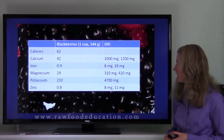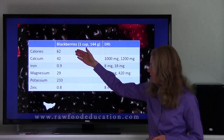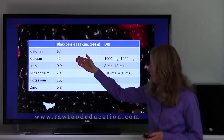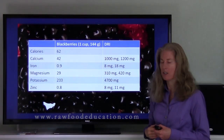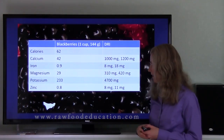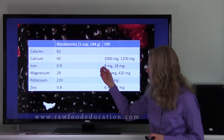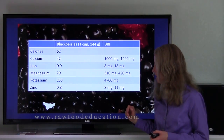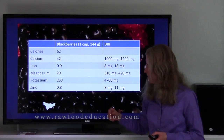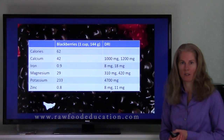Here is a nutrient analysis of one cup of blackberries. What we find here is 62 calories, 42 milligrams of calcium — which is excellent for 62 calories — 0.9 milligrams of iron, also excellent for 62 calories. Magnesium 29, that's very good. Potassium 233, that's very good. And zinc at 0.8 is very good as well for 62 calories.